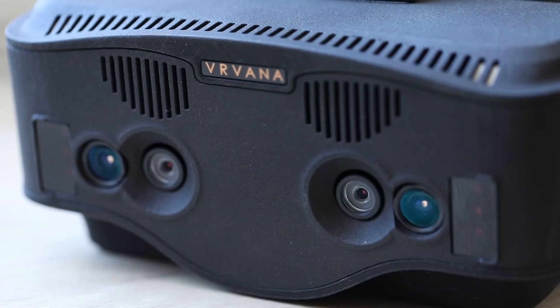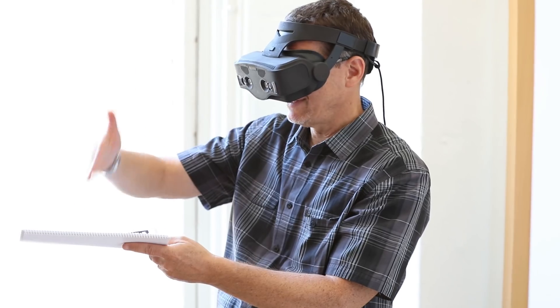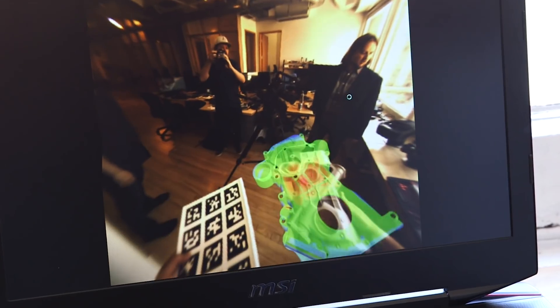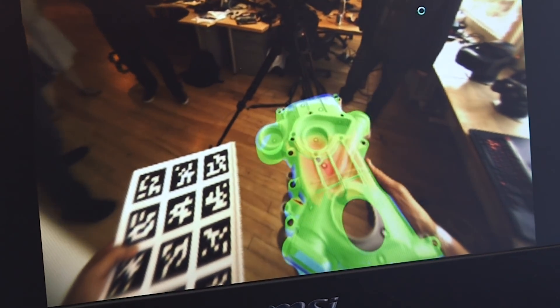We use the Xilinx device as our core main component, because one of the unique features of the Totem is the fact that we do inside-out positional tracking. We track the surrounding world, we do SLAM, and then we find the head position in 3D of the user in real time. We need to do as much processing inside the device as possible to minimize the latency. That's where an SoC with processing capability and programmable logic helps us solve that problem.